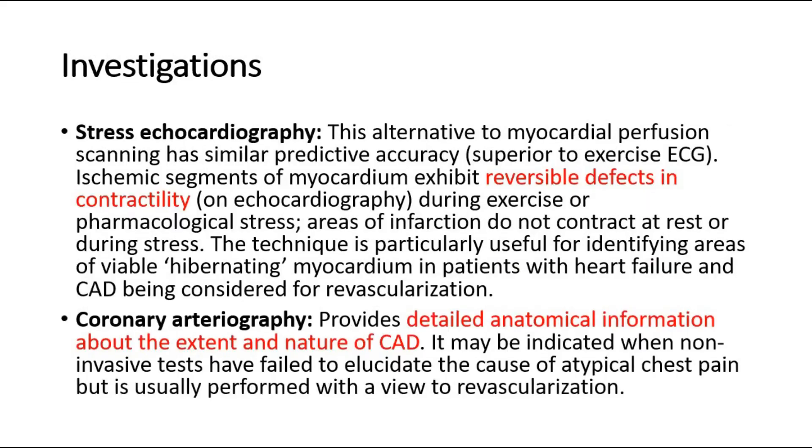Stress echocardiography is an alternative to myocardial perfusion scanning with similar predictive accuracy and is superior to exercise ECG. Ischemic segments of myocardium exhibit reversible defects in contractility on echocardiography during exercise or pharmacological stress. Areas of infarction do not contract at rest or during stress. The technique is particularly useful for identifying areas of viable, hibernating myocardium in patients with heart failure and CAD being considered for revascularization.